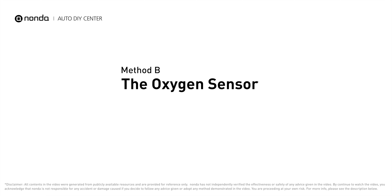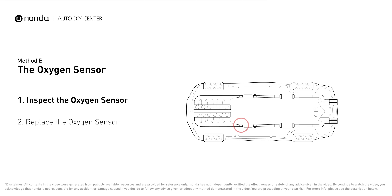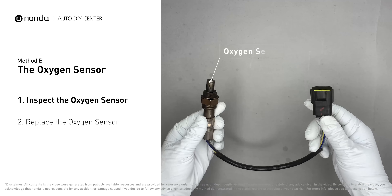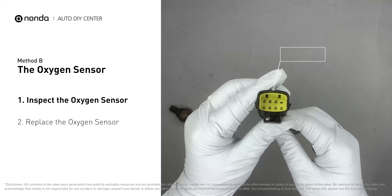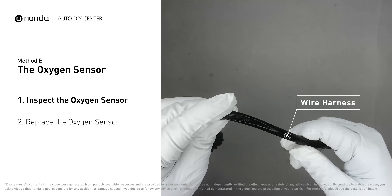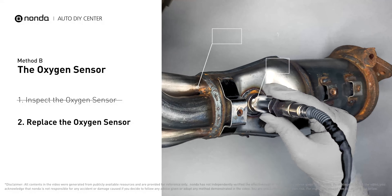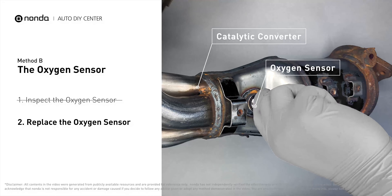Method B: The Oxygen Sensor. This oxygen sensor is located right before the catalytic converter. Bank 2 is on the side with cylinder number 2. Sensor number 1 is usually the one in the exhaust manifold. Visually check the oxygen sensor's electrical connections, wire harness, and metal tabs for any damage.